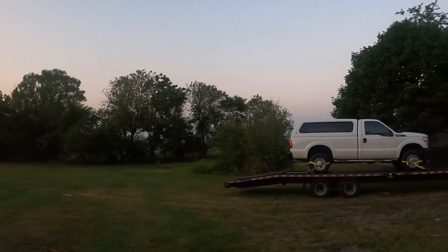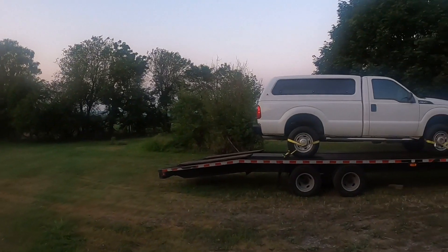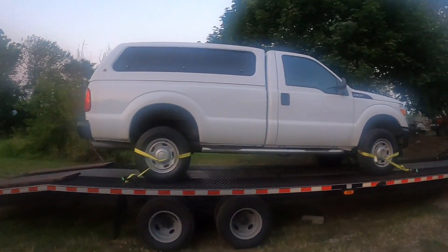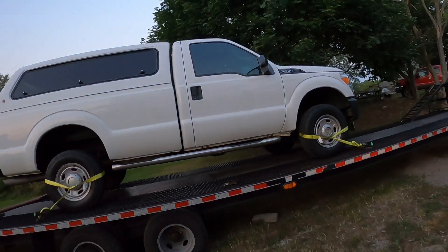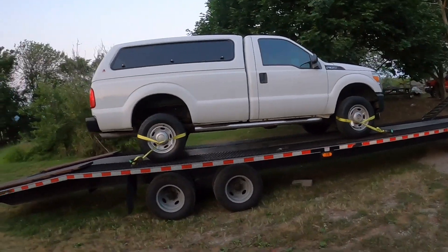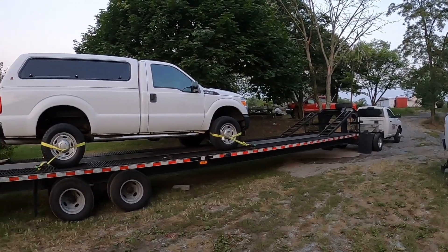Good morning, welcome back to the channel. Let me set you guys down here and explain something real quick. All right, so I booked this car — this truck — yesterday. It's my return load home, which gets me to where I need to go today.